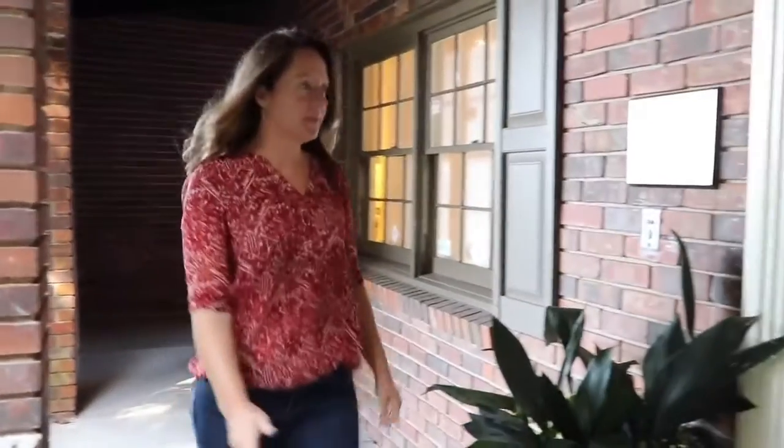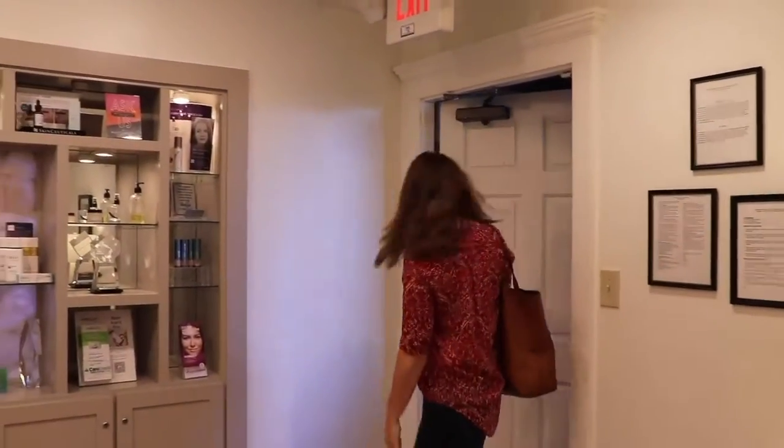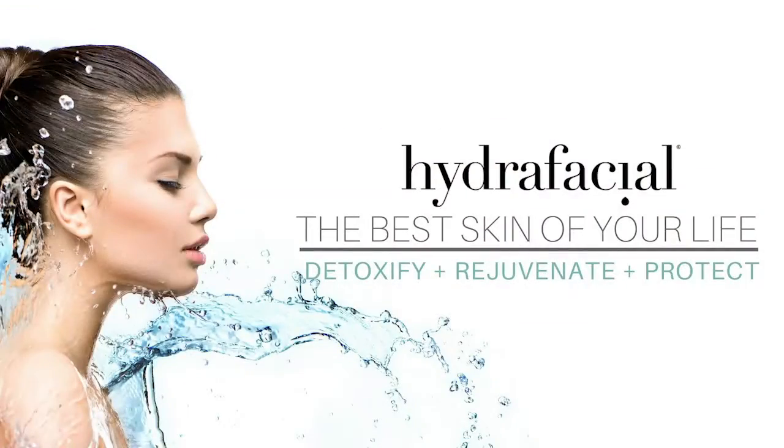Next, Kelly Clay, lead esthetician at Buckhead Facial Plastic Surgery, will be telling us all about my very favorite go-to facial when I'm looking for that gorgeous glow — the Hydrafacial.